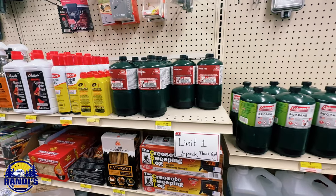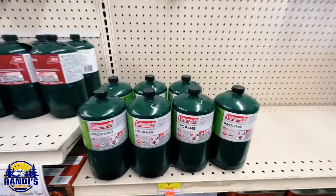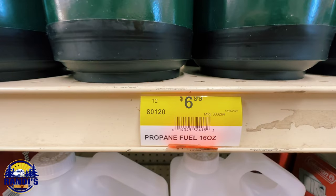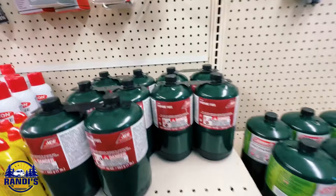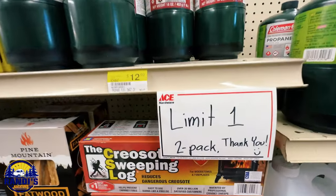Then I went to my local hardware store to find out exactly how much one of those green one-pound propane bottles would cost. The Coleman bottles were selling for $6.99 each, and the Ace Hardware bottles were selling for $12.99 for two of them.